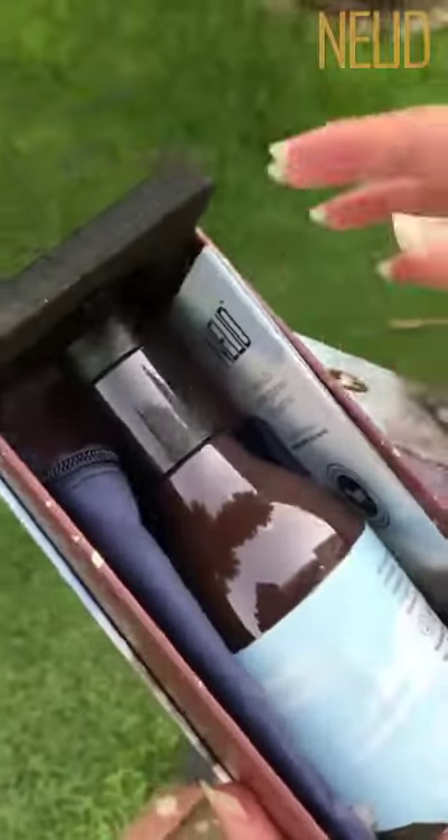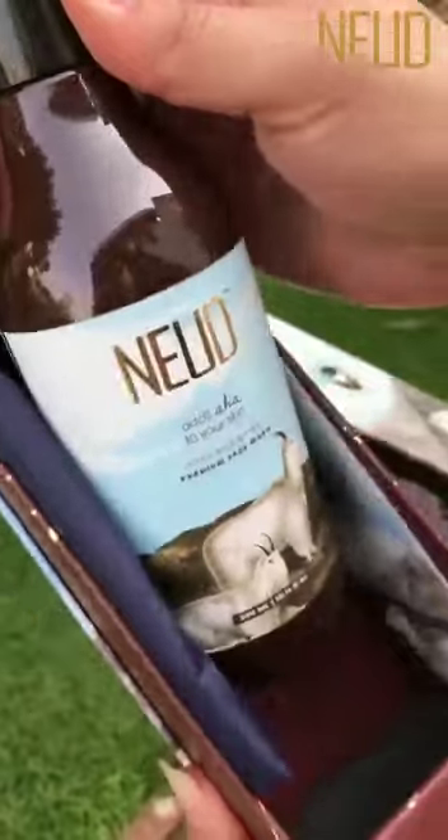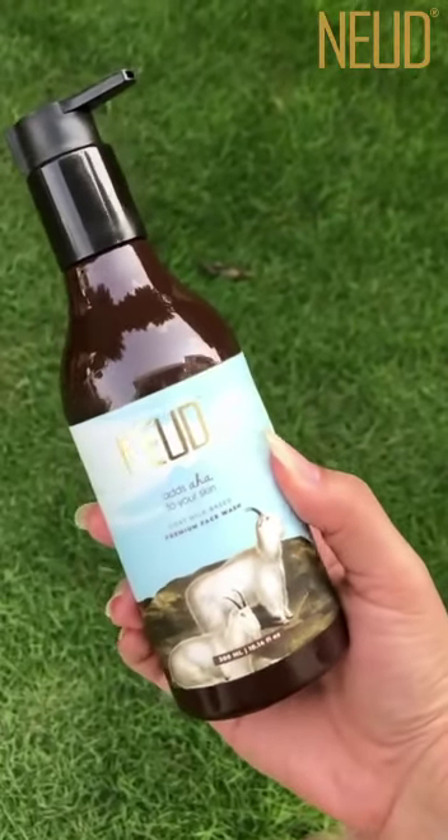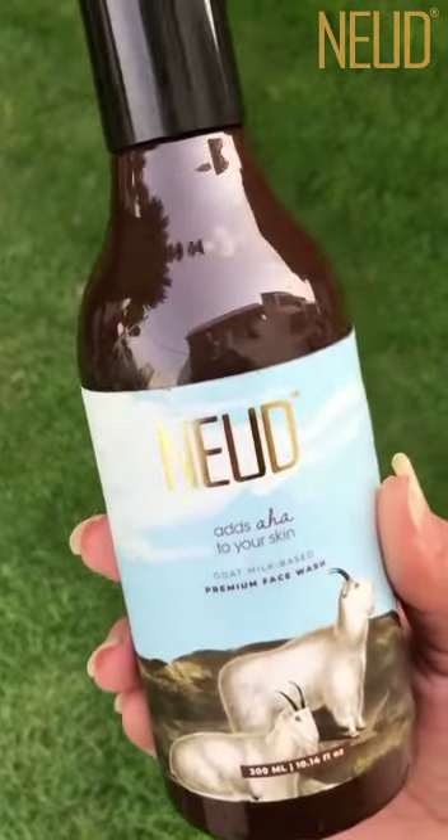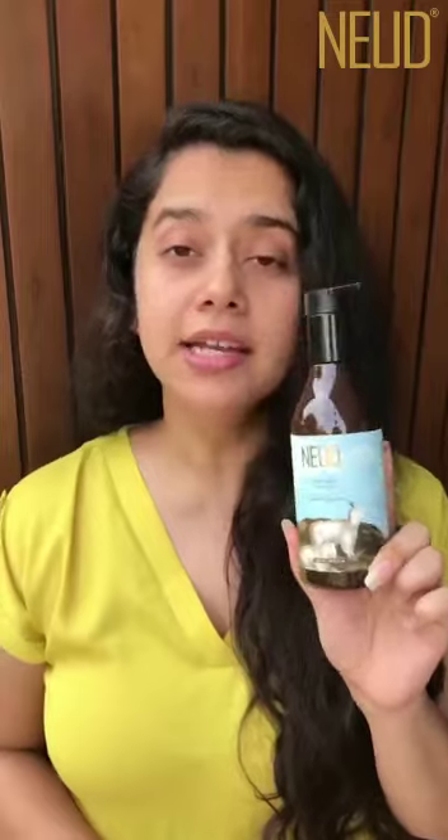Goat Milk is a natural source of AHA, and AHA acts as a natural exfoliator that removes all kinds of dirt from the skin. It also has fat globules with small molecules that help the AHA get deeper into the skin. Goat Milk also helps in maintaining the pH balance of the skin and has anti-inflammatory properties.